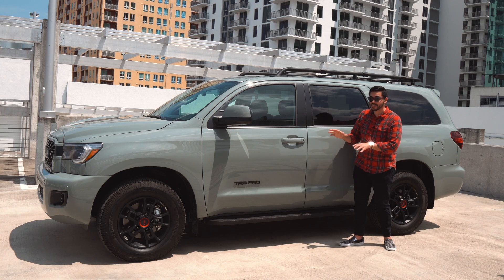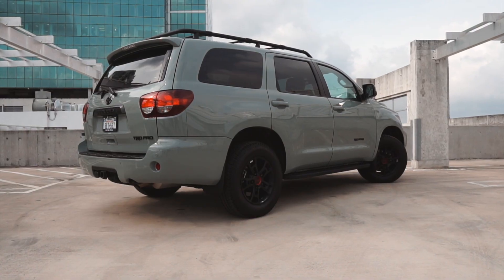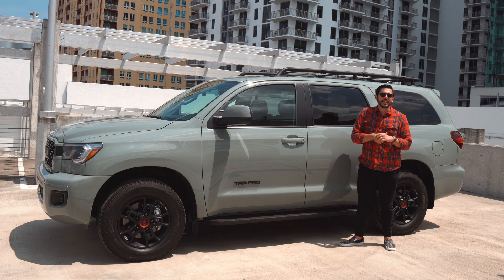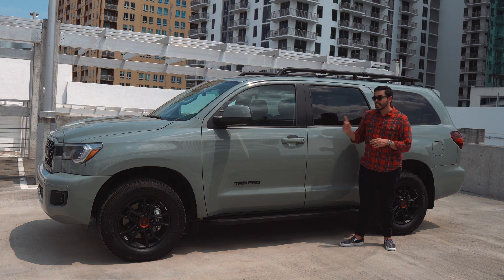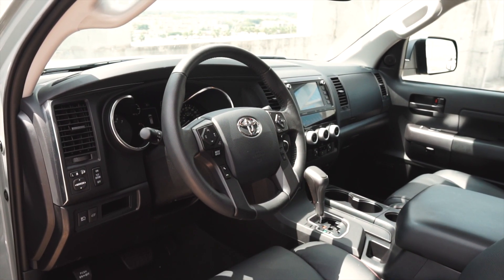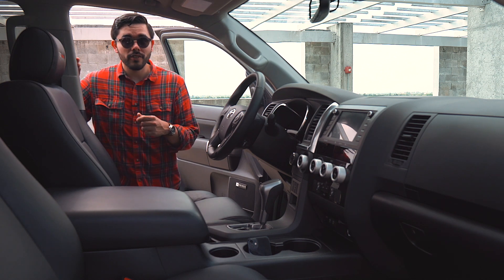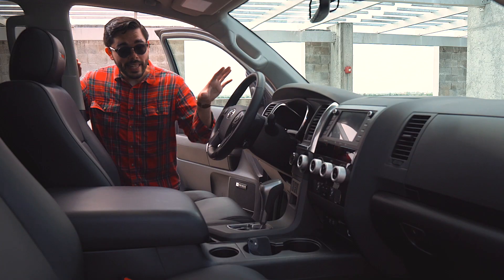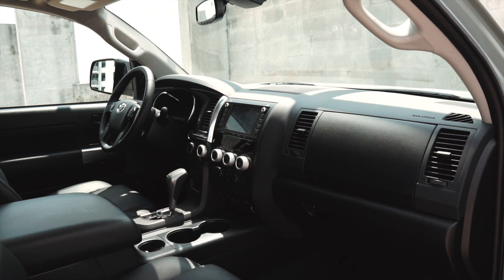The next thing I don't like about the 2021 Sequoia is how much it costs. The base, cheapest Sequoia starts at $50,000, but this TRD Pro has a base price closer to $64,000 — as tested, our exact vehicle comes in at $65,000. That's a lot, especially when you consider what some competitors offer at similar price points. The last drawback is the interior, which is decidedly dated for a $65,000 vehicle in terms of layout and materials.